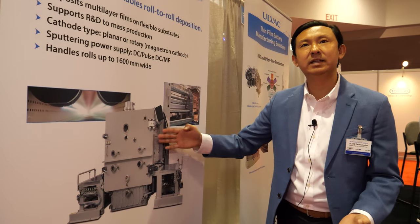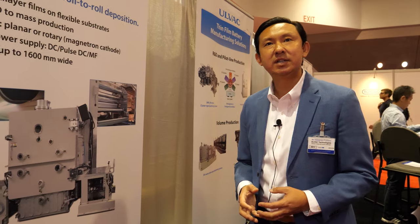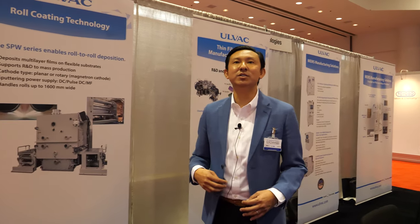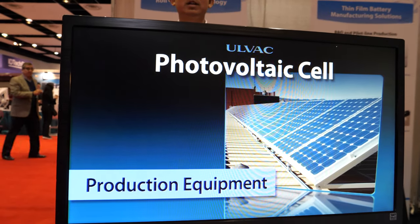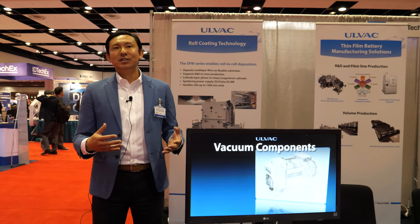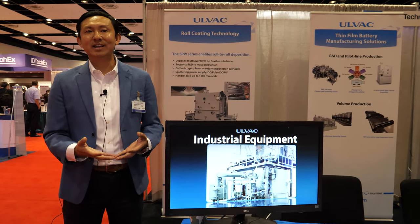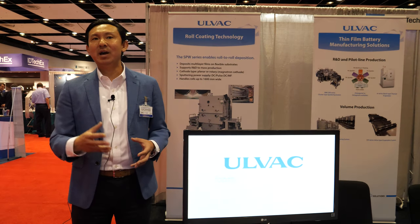We have been doing this for over 60 years. What was the use case 60 years ago? One of the uses of this vacuum technology — right after World War Two when there were a lot of American military stationed in Japan — one thing the Americans wanted was orange juice. However, to transport orange juice to Japan in liquid format would take a lot of cost.